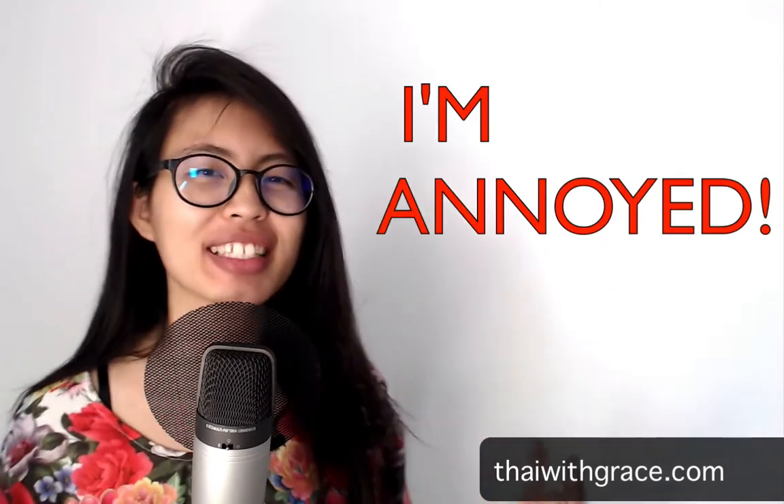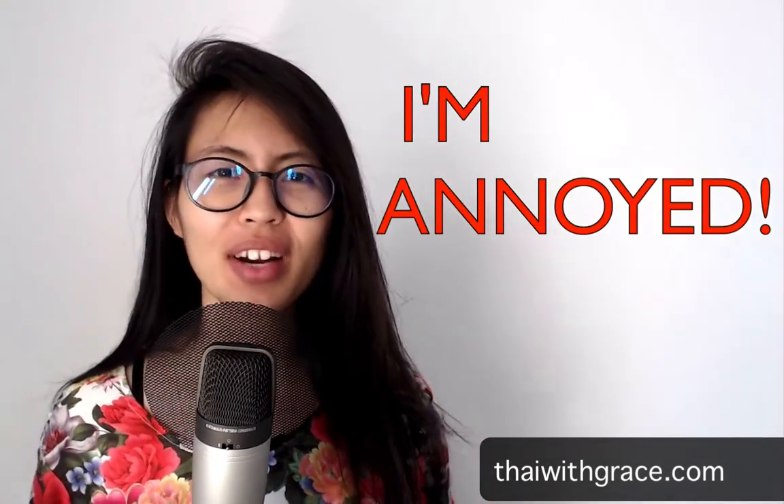Hello everybody! Today I want to talk about how you can show annoyance in Thai. Very easy. The first word is 'oh ho' — like 'oh' in English. You say 'oh', right? But first, let's look at how you say hello in Thai.